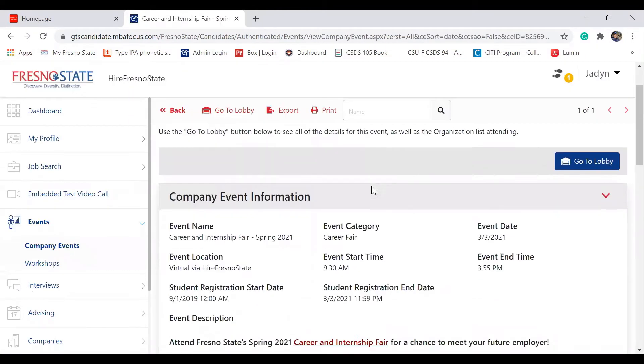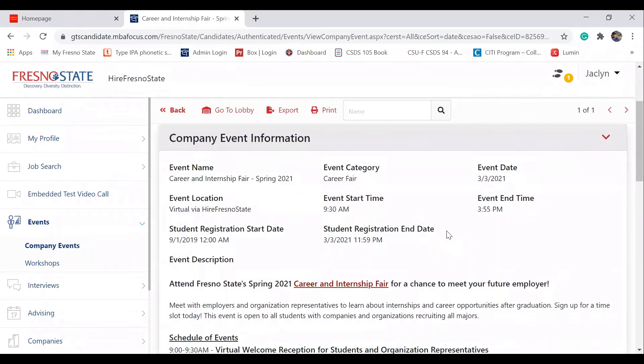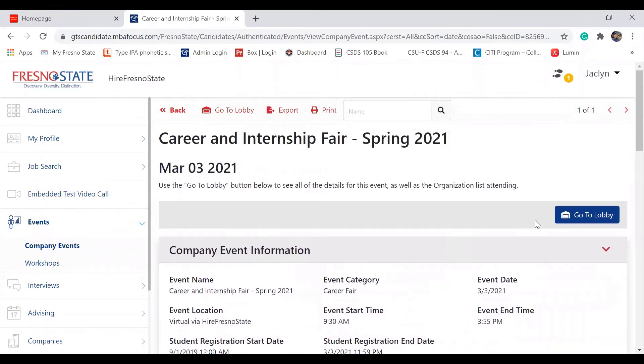Once the next page loads, this will show all the company events information. Go up and click the blue button.